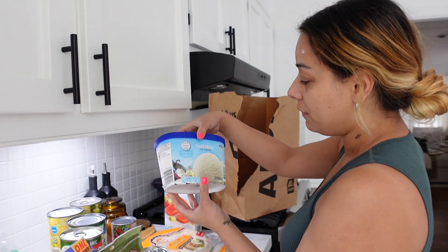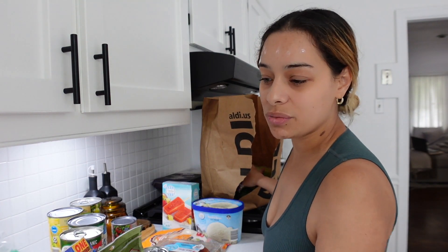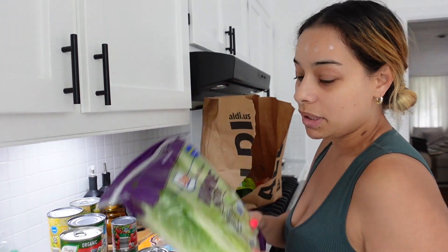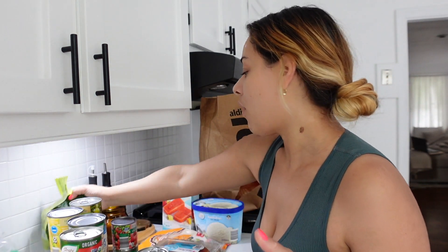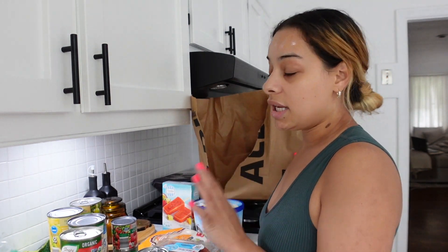I also got vanilla bean ice cream and strawberry ice cream — it's been a minute since I did a food haul. A lot of people were asking for them back, so here we go! I picked up romaine hearts — me and Aiden live off salads. Avocados, can't go wrong there, and some onions since I was out. I love sautéed onions in everything.